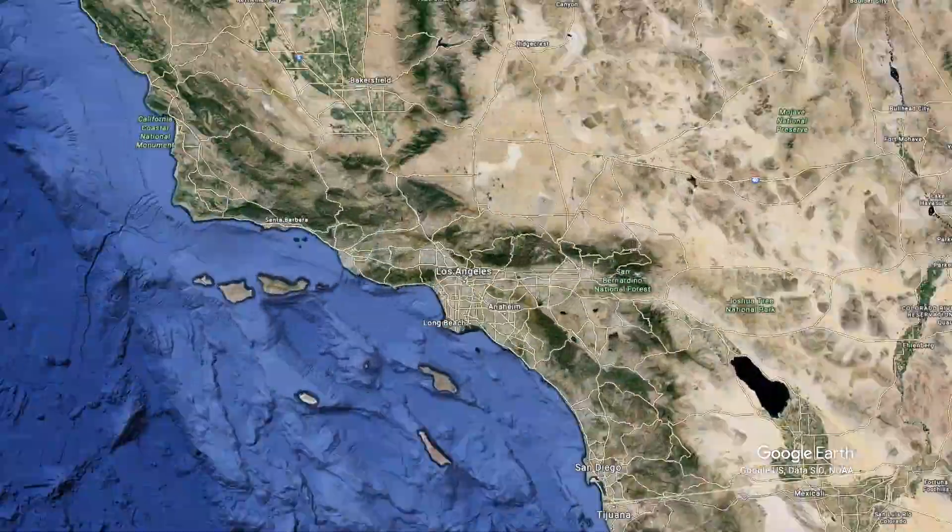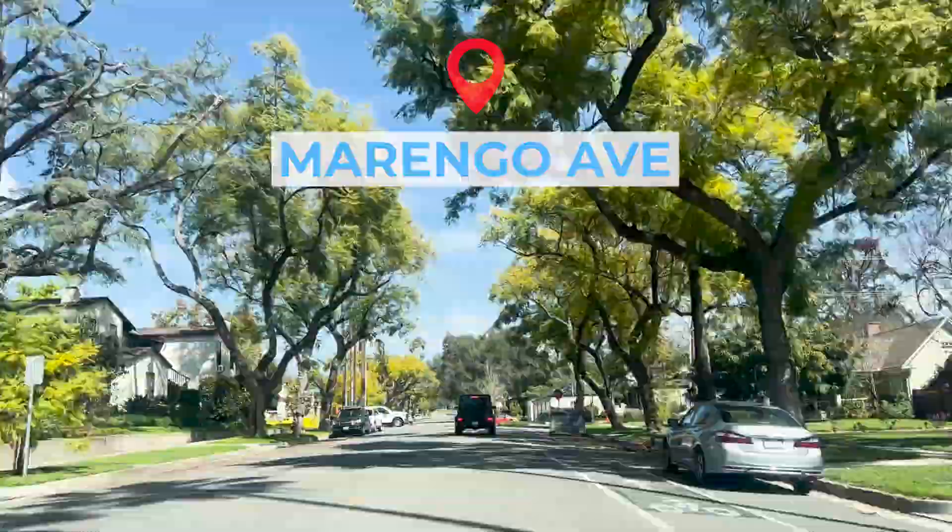Today I wanted to share with all of you one of my favorite streets in South Pasadena, and that is Marengo Avenue. Marengo begins down Alhambra Road and goes all the way up to Mission Street.